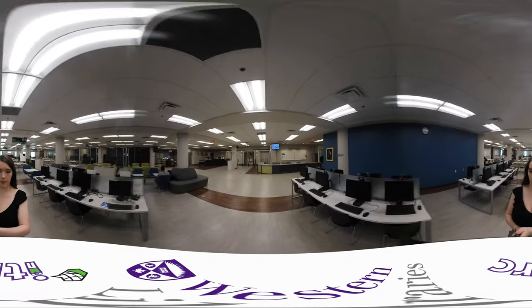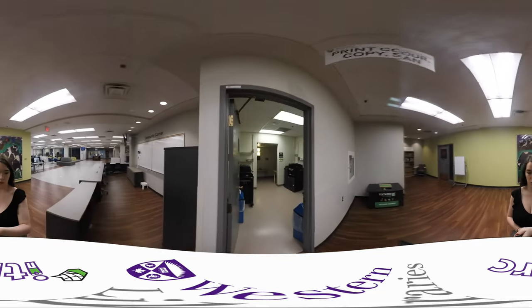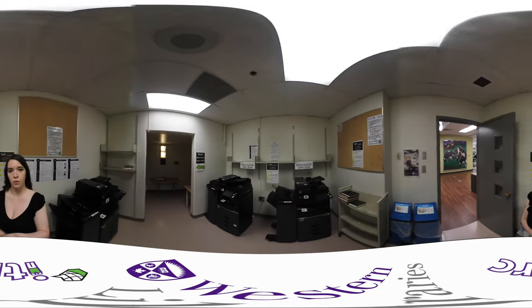We have quick access computers from which specialty software for certain courses is available. Two PCs are for guests and alumni only, and guest access logins are available at the info desk. We also have an AODA accessible PC with accessibility software. From any of these library computers, you can print to one of our print, copy, and scan machines located in this room.